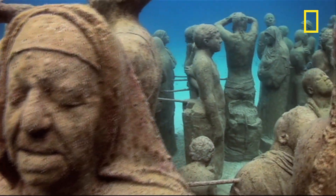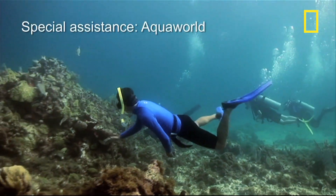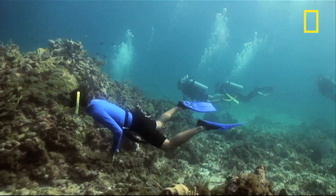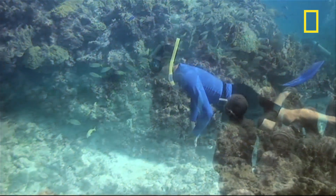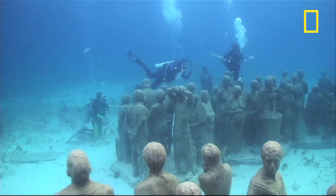Taylor says the colorful display indirectly helps the natural reefs. This particular area of Mexico receives a colossal amount of visitors every year — over 750,000. And that puts a lot of pressure on the existing reefs. So part of this project is actually to discharge those people away from the natural reefs and bring them to an area of artificial reefs.